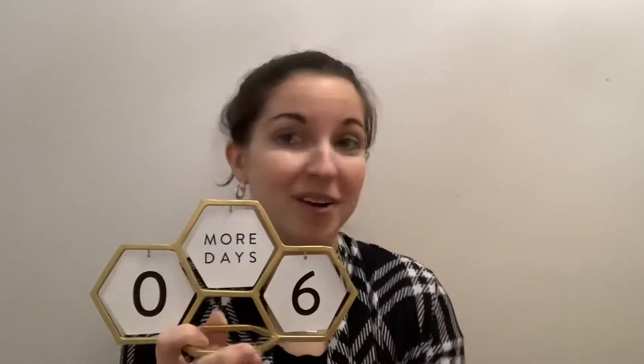So if it's near Christmas time you can definitely have your Christmas countdown going. Each of these little discs have a number on each side so you can flip them depending on what number of days you're doing.